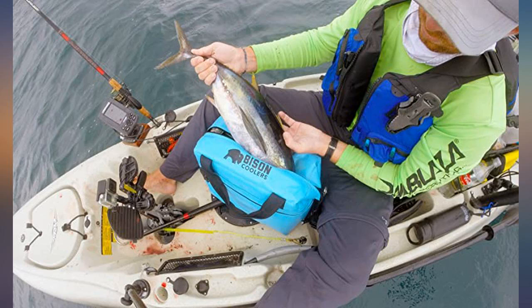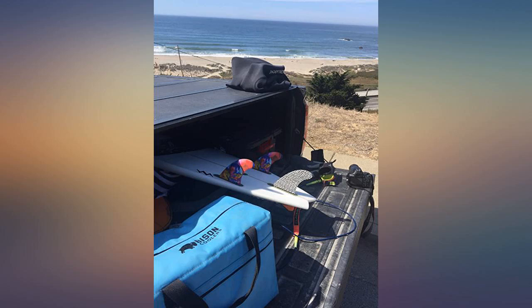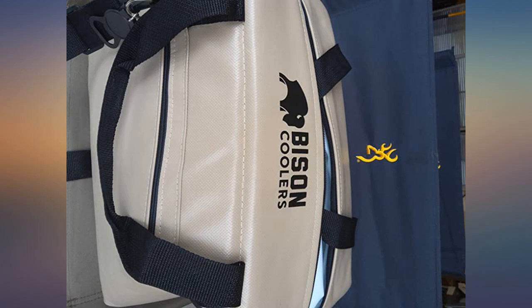Excellent soft pack cooler. Comes with me everywhere — in the truck, on the boat — and always ready with cold drinks or snacks when needed. Great price and great quality. Made in USA.